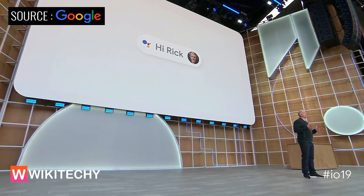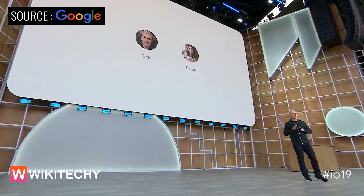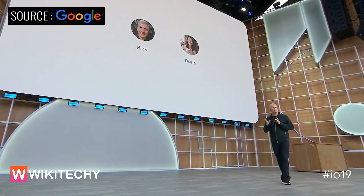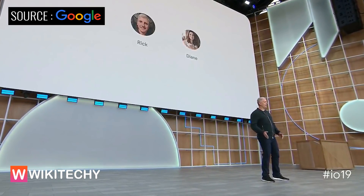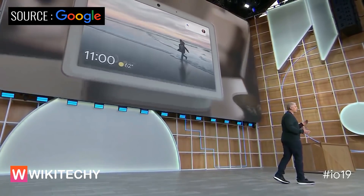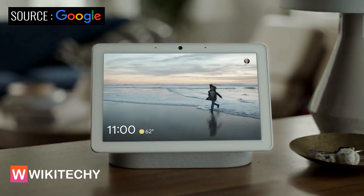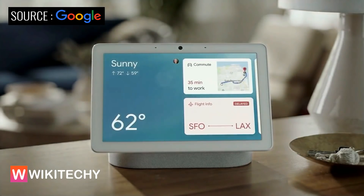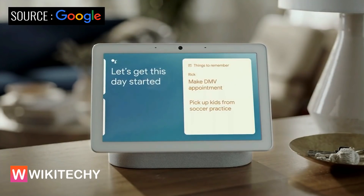We're also extending the options to personalize using the camera with a feature we call Face Match. For each person in your family that chooses to turn it on, the Assistant guides you through creating a face model, which is then encrypted and stored on the device. Whenever you walk in front of the camera, Hub Max recognizes you and shows just your information. In the morning, I can walk into the kitchen and the Assistant knows to greet me with my calendar, my commuting details, the weather, and any other information I need to start my day.